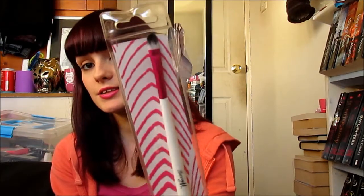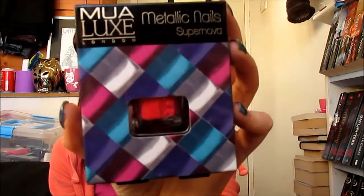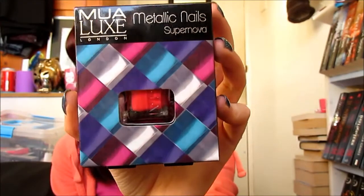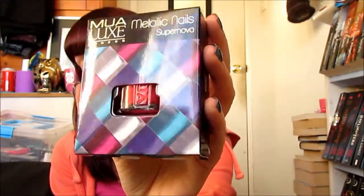I also picked up a new brush — this is the Barry M eyeshadow brush. So I picked that one up and I'm looking forward to using it. I also picked up one of these which is the MUA Luxe Metallic Nails in Supernova. Basically it's a nail polish but it's also got foils with it so you can do really random crazy designs with it.